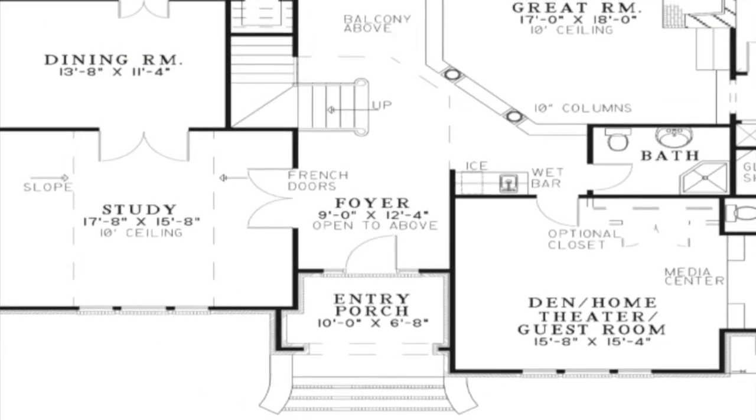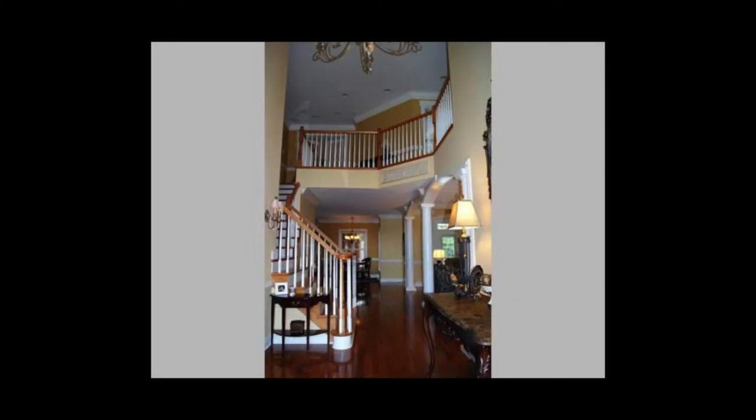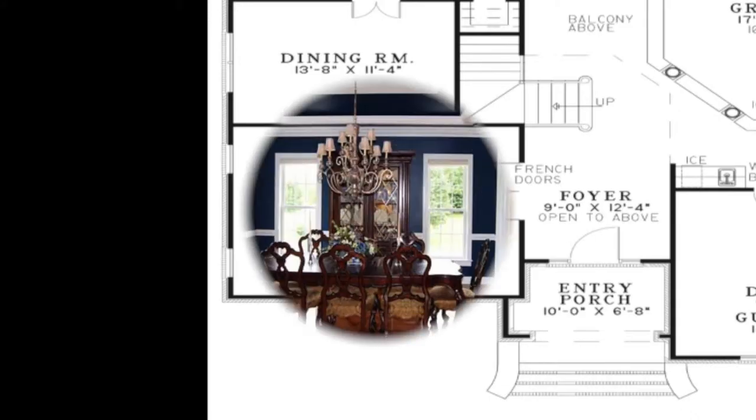Step into the grand foyer that is open to the floor above. To your left are French doors that lead into the spacious study. This room has a sloped ceiling, large windows to let in plenty of natural light, and double doors that lead to the dining room.